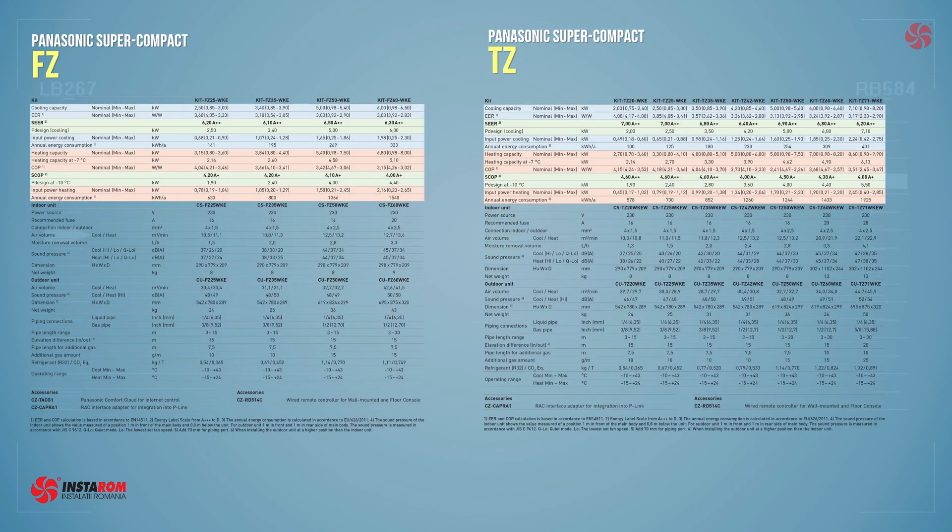Looking at efficiency, the TZ is a bit more efficient than the FC, but not enough to jump an extra energy class. Both are A++ for cooling.